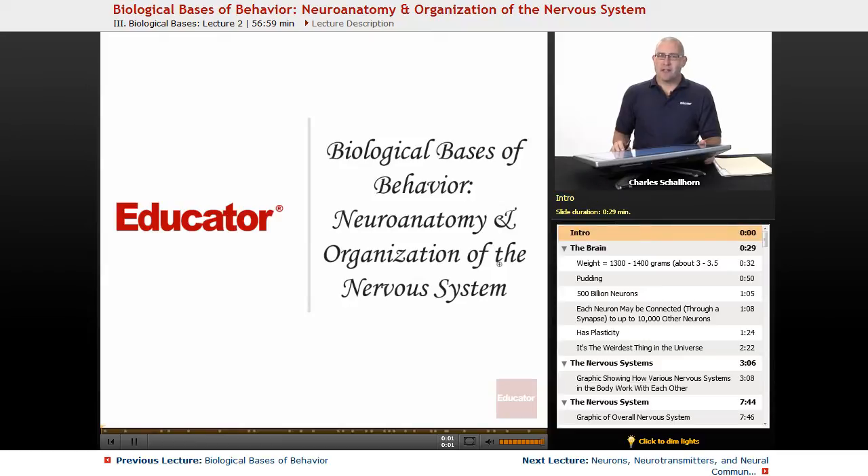Hello and welcome back to AP Psychology here on Educator.com. This unit has quite a long name: Biological Bases of Behavior, Neuroanatomy, and Organization of the Nervous System. In this unit we're looking at biology, and it's going to be about 8 to 10 percent of the AP Psych test. There's a lot of info here, and you're going to be writing down a lot of these ideas and doing a lot of memorizing of brain parts and brain functions.